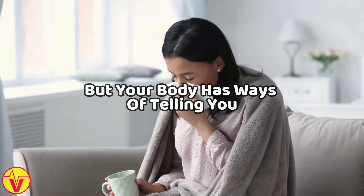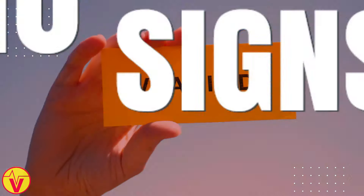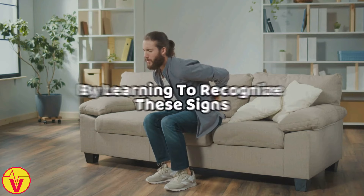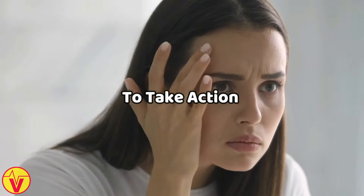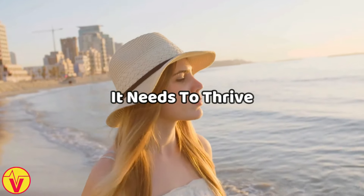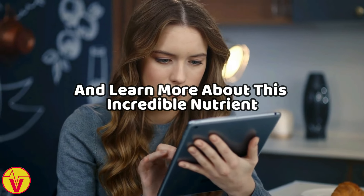But your body has ways of telling you when it's not getting what it needs. In this video, we'll uncover 10 signs that your body is pleading for more vitamin D. By learning to recognize these signs, you'll be better prepared to take action and ensure your body gets the vitamin D it needs to thrive. So let's dive in and learn more about this incredible nutrient.